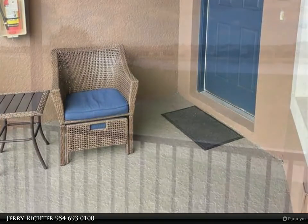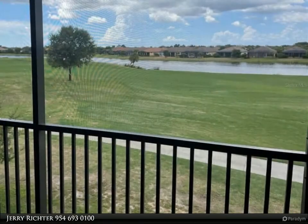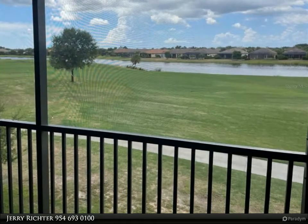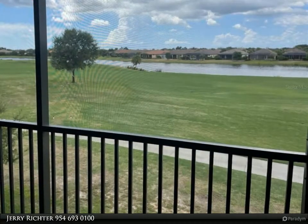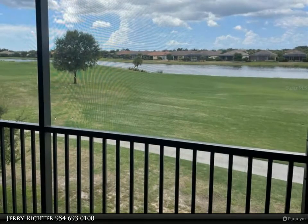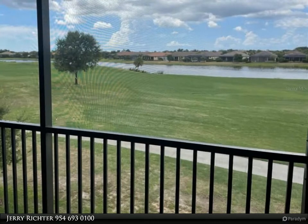Covered front porch and rear screened-in lanai with golf course and lake views for outdoor seating, unlimited golf. Beautifully designed heated lagoon-style pools, a satellite pool one minute from your door, tennis courts, and pickleball.